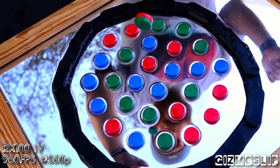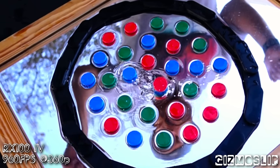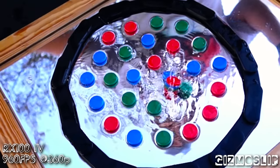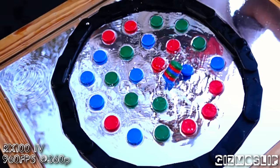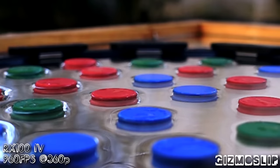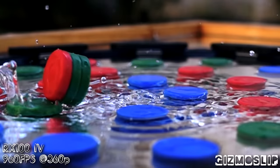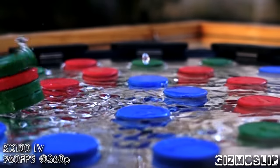And here we are at 960 frames per second. You notice a significant softening of the image at this point. That's because now we're down to 360p resolution — we're less than standard definition. I definitely would not use this in a professional scenario, nor would I use it in a highly cinematic piece, but it's definitely a really fun feature to play around with. Seriously, if the main reason you want to use this camera is for sports, or for science experiments, or just to be able to see how things move at that kind of a frame rate, this camera is definitely a really good option for that.